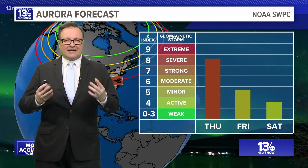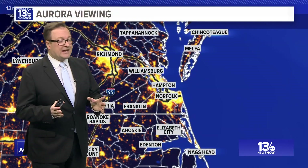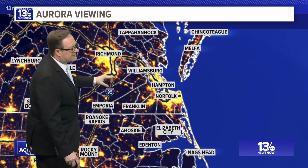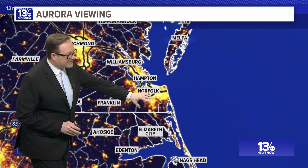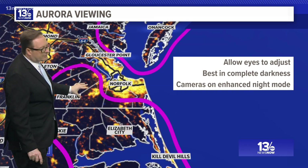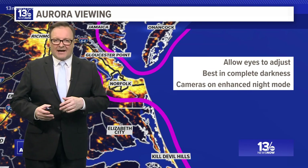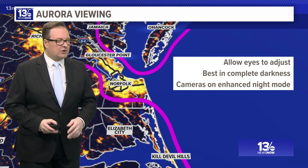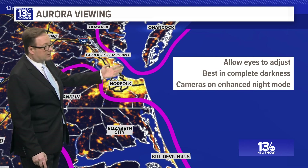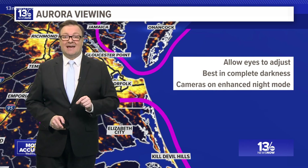If you were hoping to see them, a lot of times you can't really see them with the naked eye — you can really see them with cameras. And you have to get away from lights. This is a satellite view showing the lights of all the cities. A lot of the best pictures were coming from areas without much light pollution. You have to go out and let your eyes adjust, best in complete darkness away from city lights. That's why a lot of the pictures came from North Carolina, up through the Middle Peninsula and the Eastern Shore, with cameras on enhanced night mode.